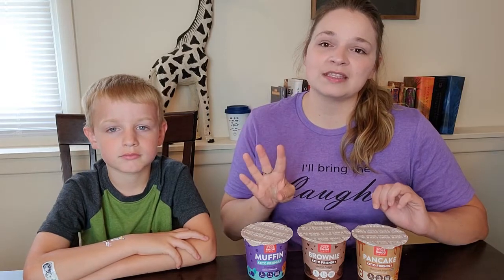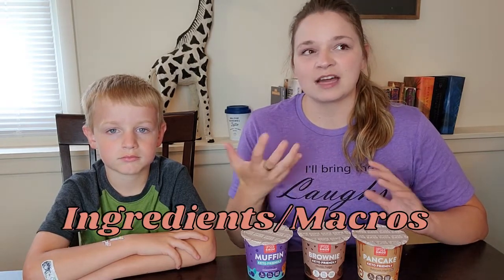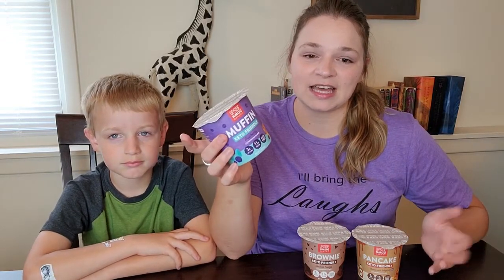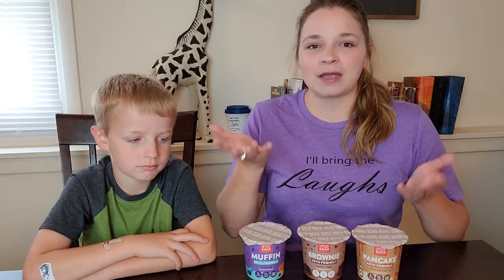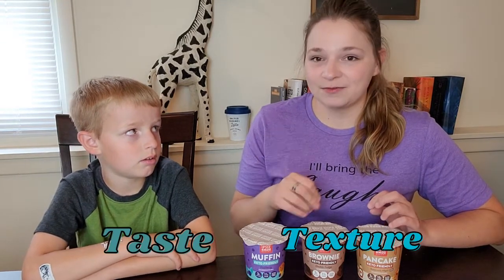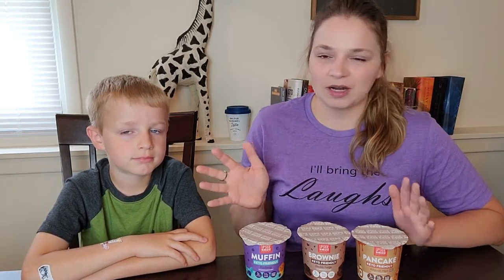There are four main components I want to touch on for a good review. The first is ingredients and macros — when we're on keto, sometimes products have hidden ingredients we don't notice; we just see 'keto friendly' and pick it up when it might not be the best. So we'll be reviewing ingredients, macros, and cost. These are more for convenience so cost and convenience might weigh each other out. And then the last two are taste and texture — if you've ever had a mug cake, you know they can be crumbly or too watery.